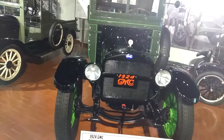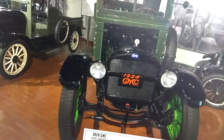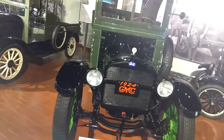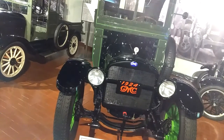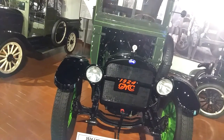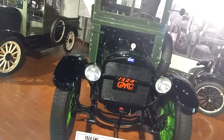This GMC truck was purchased in 1924 by the Pozen Elevator, an agricultural product storage facility in Pozen, Michigan, located in the far northeast corner of the state's lower peninsula. The village of Pozen is home to less than 300 residents and hosts a potato festival that draws several thousand people annually.